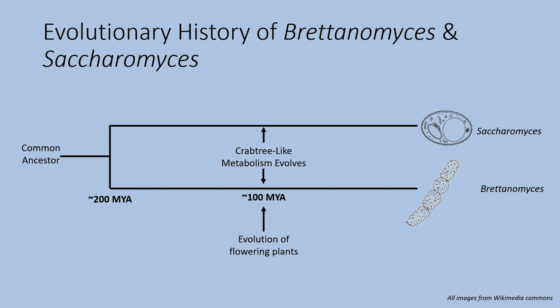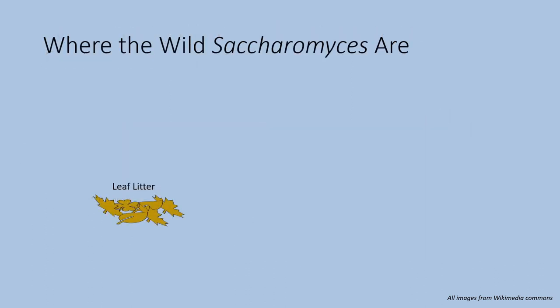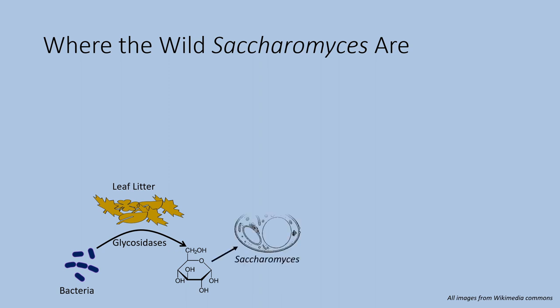The life cycle of Saccharomyces is fairly well understood. It is often found in leaf litter — leaves that have fallen to the forest floor and are undergoing decomposition. There, bacteria and other fungi release enzymes that break down complex carbohydrates to form simple sugars. Saccharomyces is present and basically steals these sugars, allowing it to grow and produce esters that smell fruity or flowery, which brings in insects that carry the yeast to fruits or flowers.